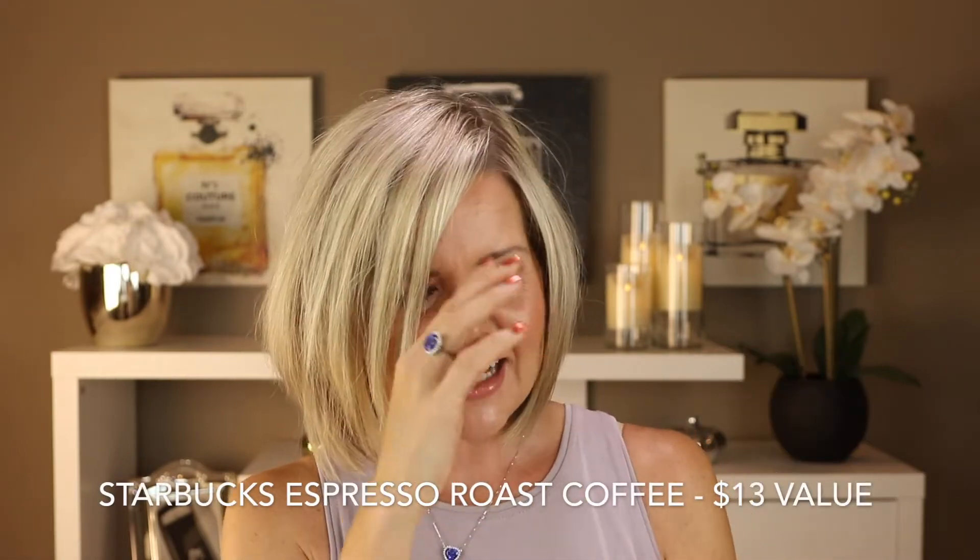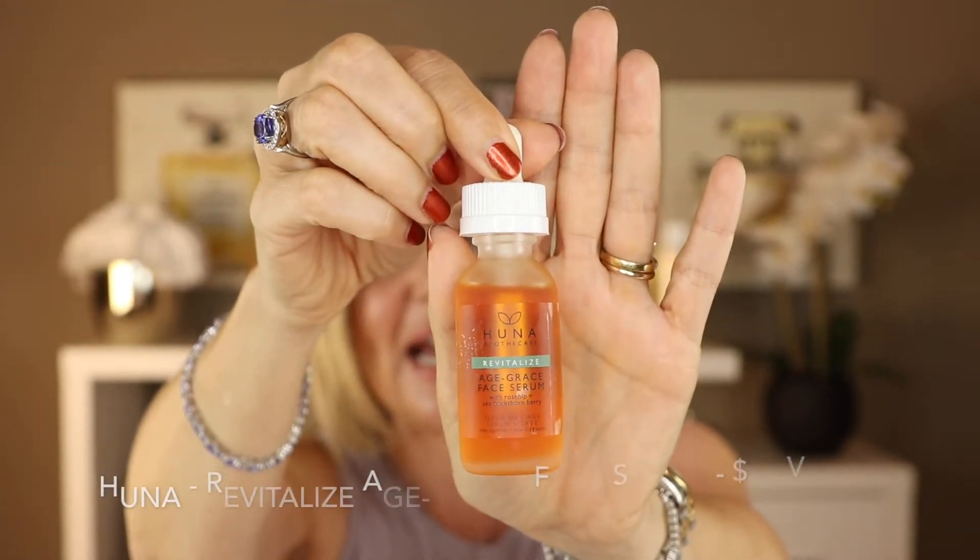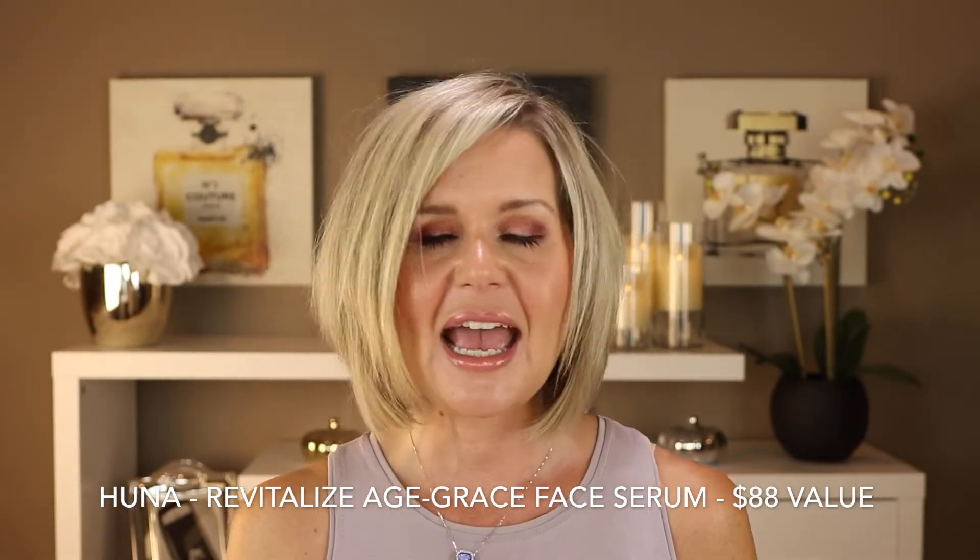The next item is from Huna Beauty. I believe this is a company in the prairies — Manitoba specifically — and they make natural products. This is an age serum and I am so excited to try this. I have tried something else from Huna that was in one of my previous boxes — it was a balm, and it just lives in our bathroom. My husband and I both use it as a salve for cuticles and rough patches of skin, and we both love it. So I'm super excited to try something else from Huna.